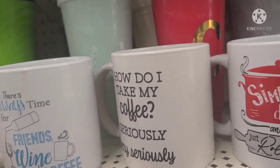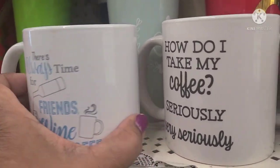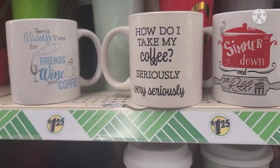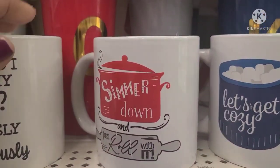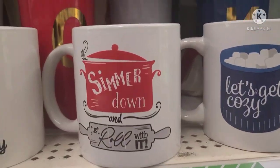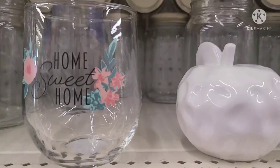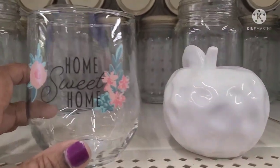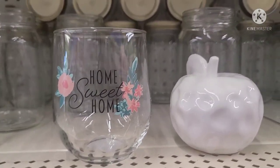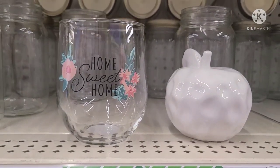The mugs say: There's Always Time for Wine, Friends, and Coffee — and it's on both sides. Then this one says How Do I Take My Coffee? Seriously, very seriously. Then Simmer Down and Just Roll With It. And Let's Get Cozy with marshmallows in a hot chocolate. They are spectacular. And this glass says Home Sweet Home — I'm almost certain it's part of that beautiful floral collection. I'll wait until I find more before I get these.